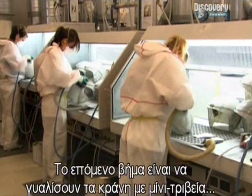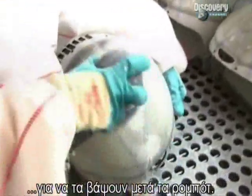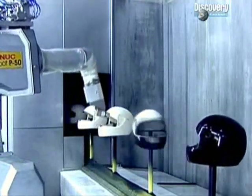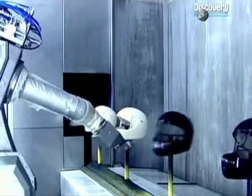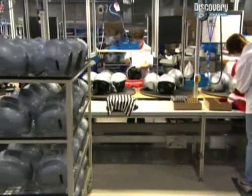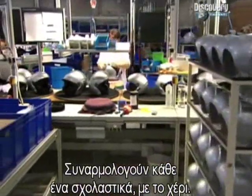The next step is to sand off all the bumps and ridges using mini sanders, before the helmets are painted — again by robots. The paint is flash dried under ultraviolet light. Now the outer shell is ready for final assembly. A rider's life depends on the helmet, so each helmet is assembled meticulously by hand.